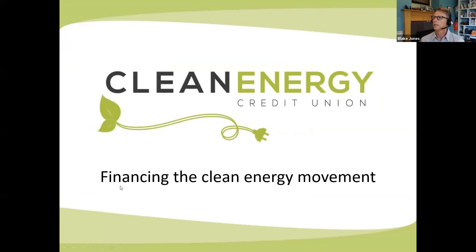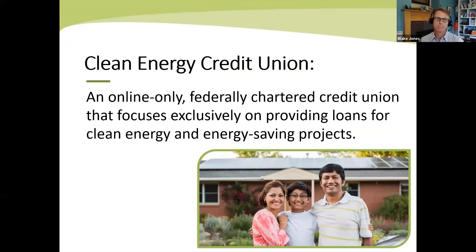My name is Blake. I am a volunteer board member for Clean Energy Credit Union, and I love volunteering my time there because I love its mission. Clean Energy Credit Union is an online-only, federally chartered credit union, and all we do are loans for clean energy and energy-saving projects. You cannot get a normal loan with us — it's got to be for a green home improvement or something that's high energy efficiency. You can get an auto loan, but it has to be for an electric vehicle.